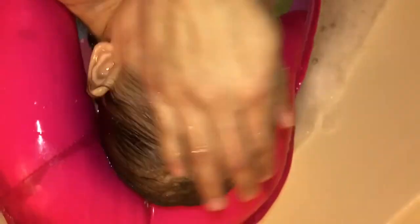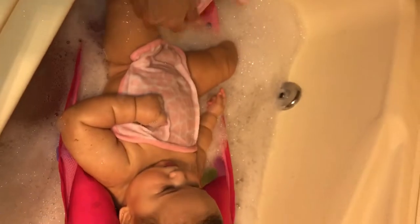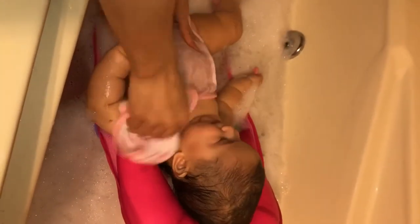Once her hair is all nice and clean, we're going to go ahead and rinse it out. I love this little cup we got at Target — it's in the shape of a little whale.